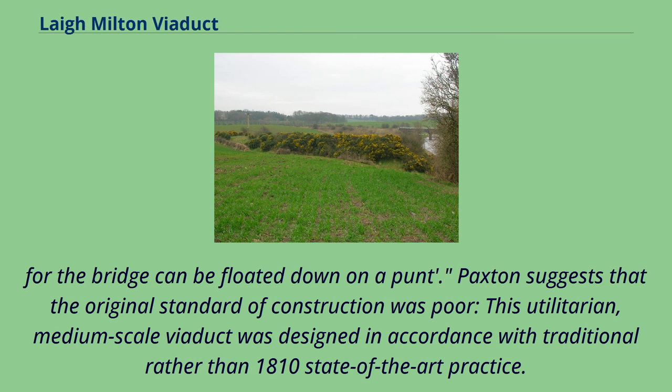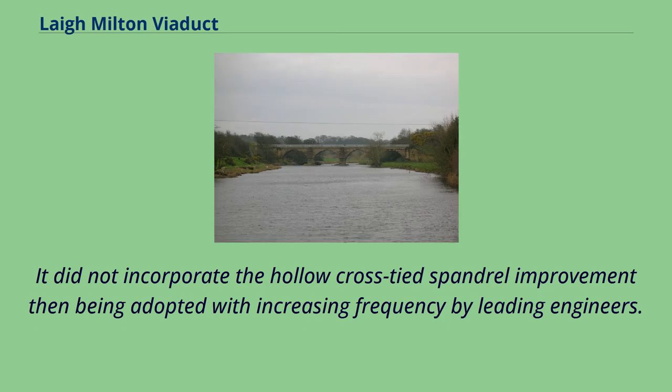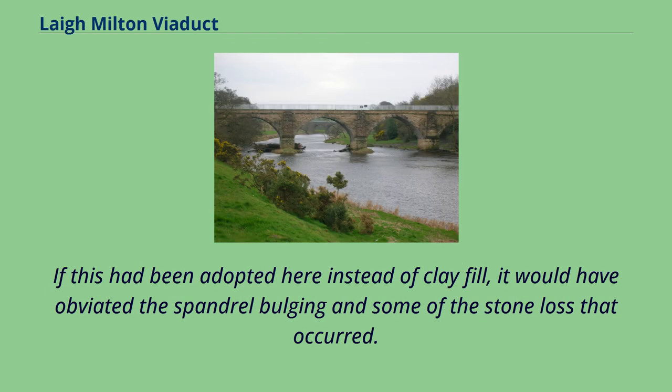Paxton suggests that the original standard of construction was poor: this utilitarian, medium-scale viaduct was designed in accordance with traditional rather than 1810 state-of-the-art practice. It did not incorporate the hollow cross-tied spandrel improvement then being adopted with increasing frequency by leading engineers. If this had been adopted here instead of clay fill, it would have obviated the spandrel bulging and some of the stone loss that occurred.